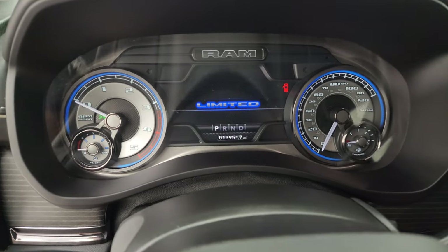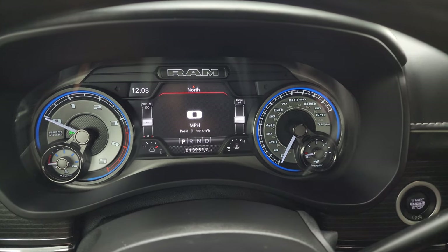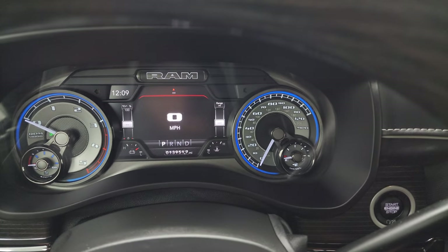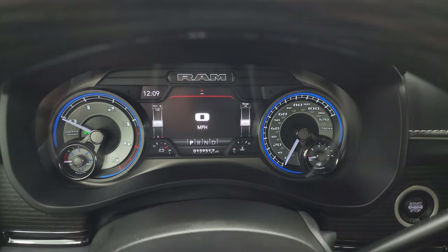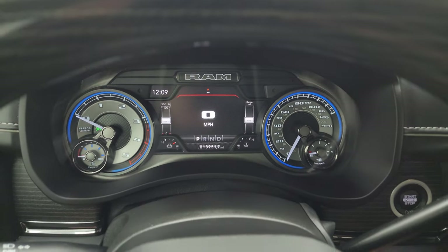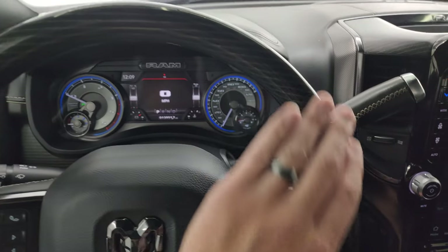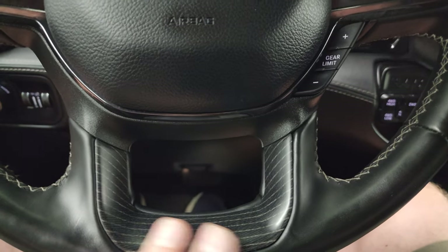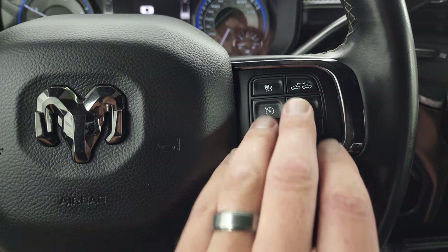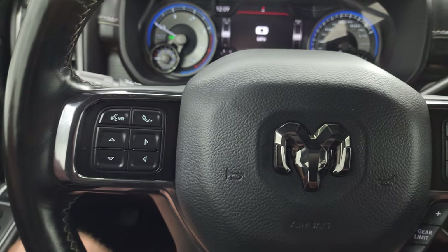You get the Limited package with a Limited animation at startup. There's a digital speedometer, and the instrument cluster is very nice and clean on that 7-inch LCD display. You get time display, battery voltage, oil and water temperature, range to empty, and you can change those corners to read whatever you want. The steering wheel has a heated wood grain trim on top, a leather wrap, a wood grain insert on the bottom, cruise controls, adaptive cruise, gear selector, Bluetooth and information center controls, and audio controls on the back.